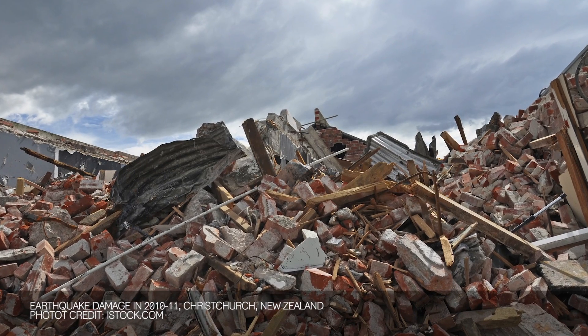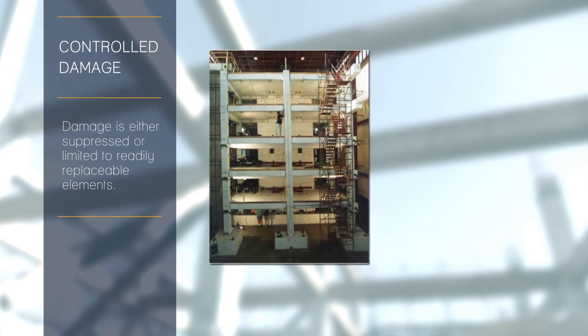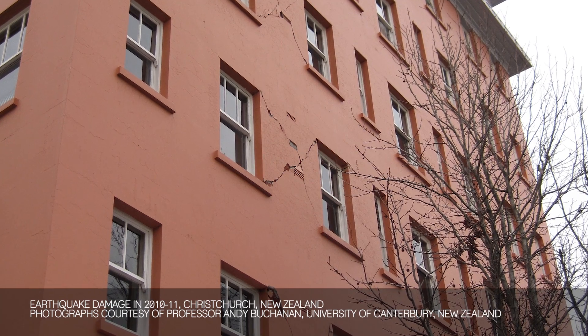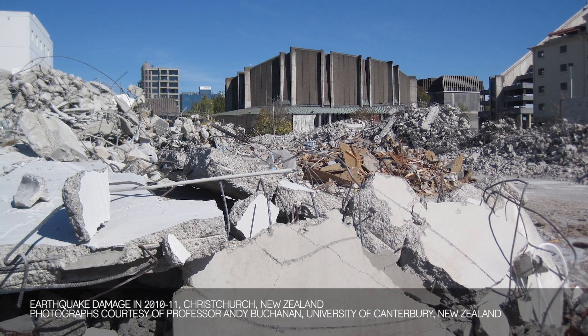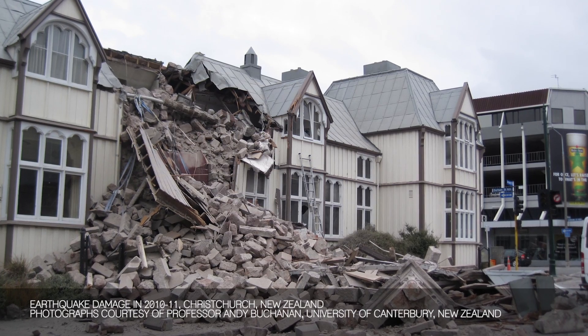In 2010 and 2011 we had a whole series of earthquakes in Christchurch. 180 people were killed, but it could have been thousands. The way we save lives is by having controlled damage in the buildings — when the buildings sway there is some damage, but it's controlled so the building won't collapse. The problem is that the buildings may then have to be demolished. If you go to Christchurch now, the downtown is a wasteland, and what we learned was it's not good enough just to save lives.